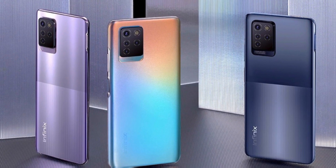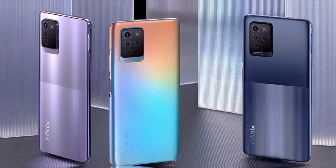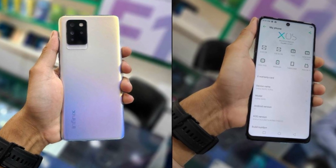Welcome back to our channel. Today we'll be talking about the Infinix Note 10 Pro, one of the latest smartphones from Infinix. This phone is packed with some impressive features that make it a great mid-range device.